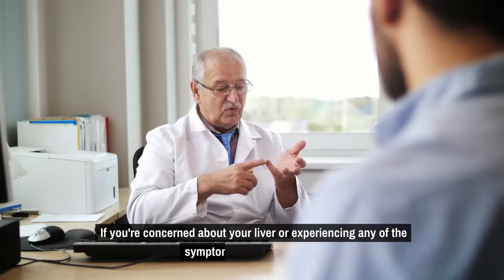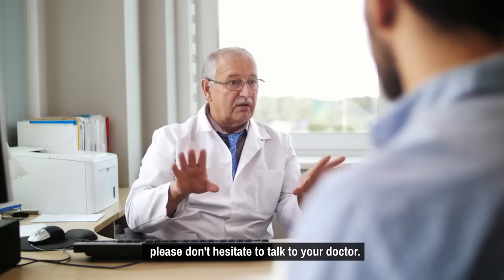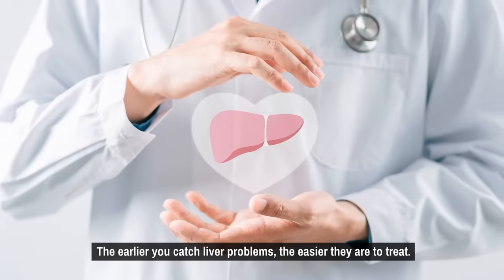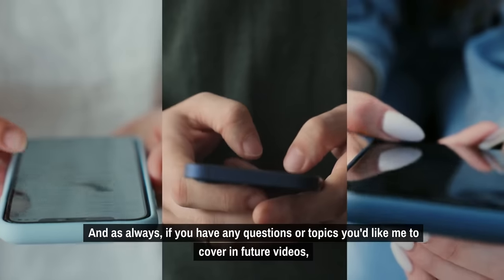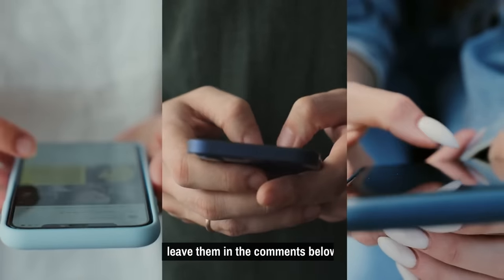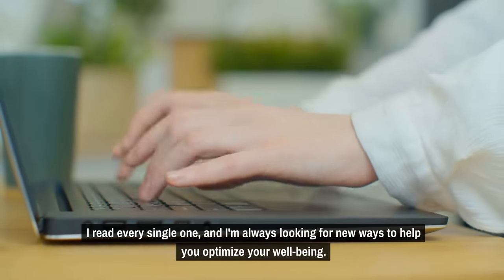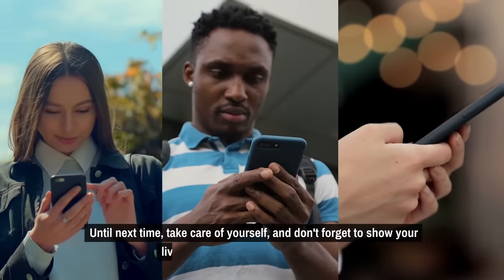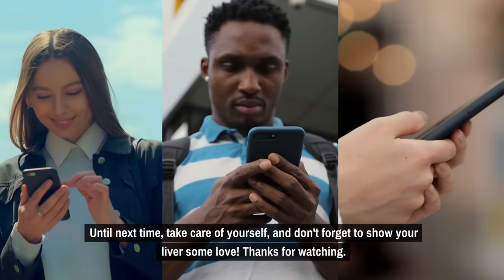If you're concerned about your liver or experiencing any of the symptoms we talked about, please don't hesitate to talk to your doctor. The earlier you catch liver problems, the easier they are to treat. And as always, if you have any questions or topics you'd like me to cover in future videos, leave them in the comments below. I read every single one and I'm always looking for new ways to help you optimize your well-being. Until next time, take care of yourself, and don't forget to show your liver some love.